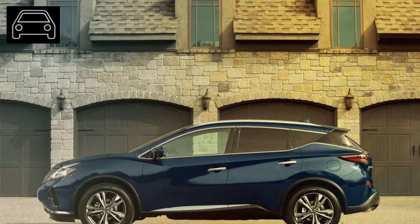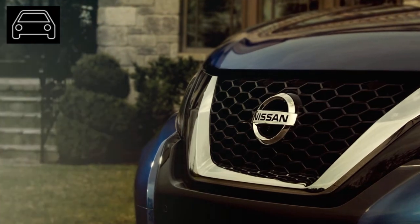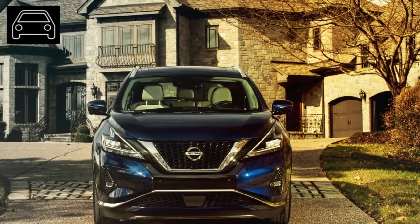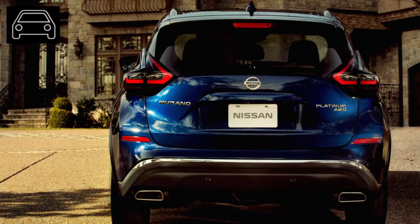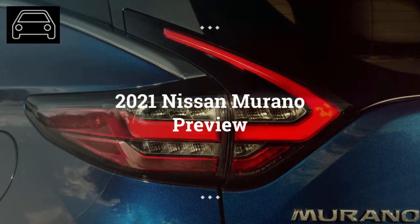The Murano is a crossover mid-size SUV designed in La Jolla, California. Nissan sells a little more than 50,000 Muranos in the US. The 2021 Nissan Murano will probably be the second model year of the fourth generation of the Murano. The Murano debuted in the early 2000s and is built on a platform shared with the Nissan Altima.